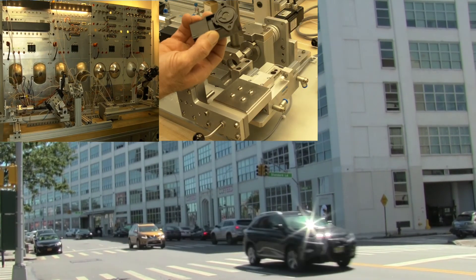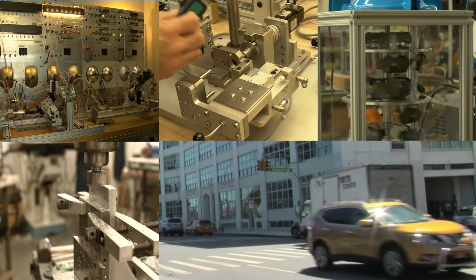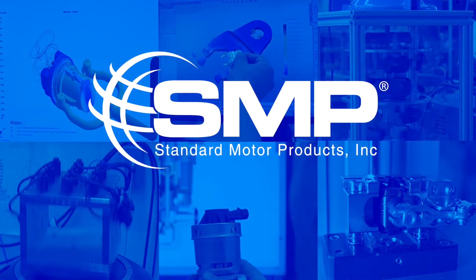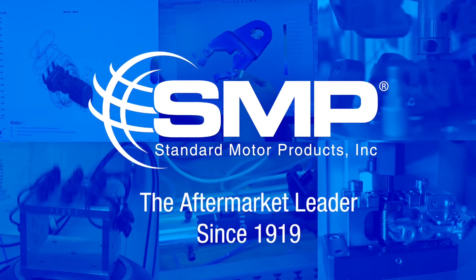When you multiply the design and testing capabilities found in every SMP facility around the world, it's no wonder why Standard Motor Products has been the aftermarket leader since 1919.